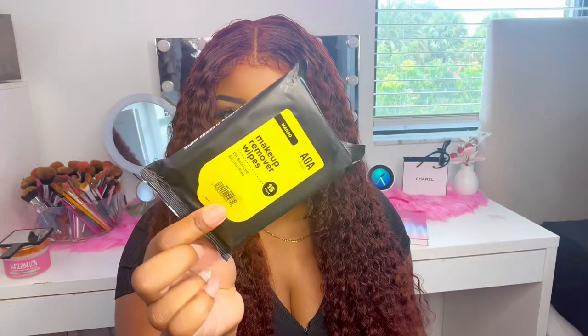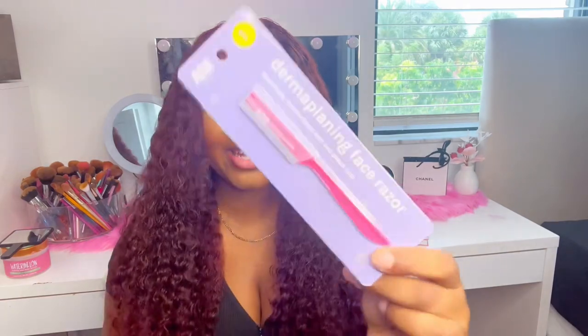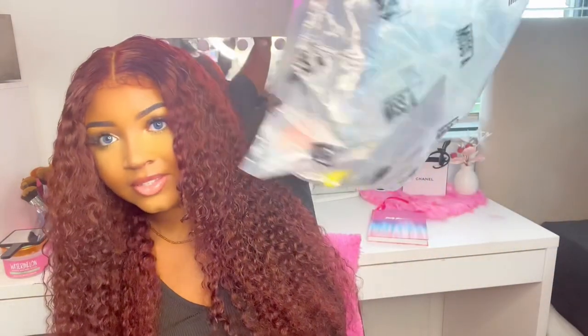The next thing is some mango makeup wipes. Then I got a concealer — it definitely doesn't match my shade. I got an edge brush, a dermaplaning face razor so you can shave your face, and an oil control setting spray.